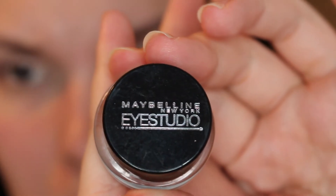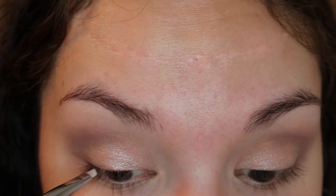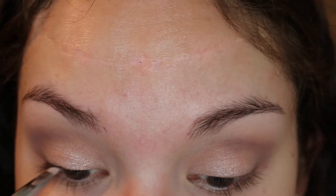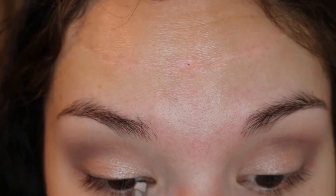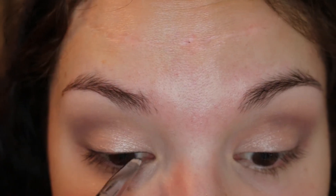Now I'm going into Maybelline's Eye Studio Gel Eyeliner in Blackest Black. I'm going to use this to just draw a very thin line along my lash line. Like I said before, I was going for a pretty natural, glowy look, so I didn't want to do any crazy wing or anything. But this eyeliner actually works really well for wings, so it's up to you what you want to do.